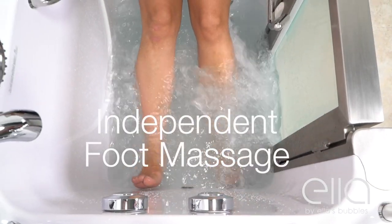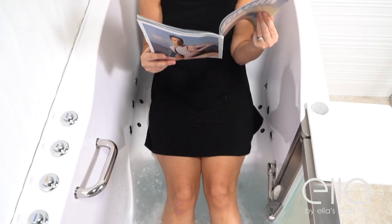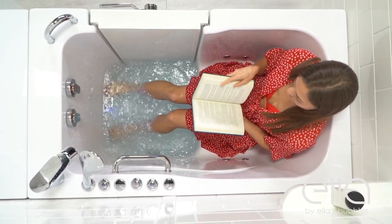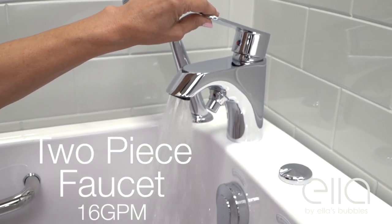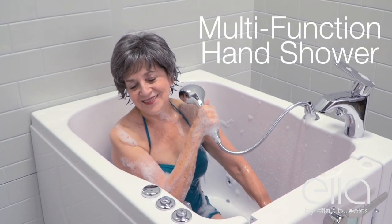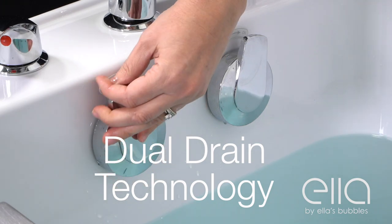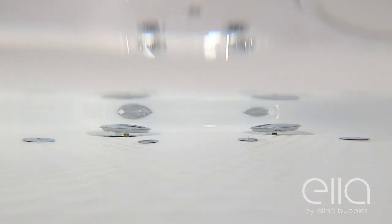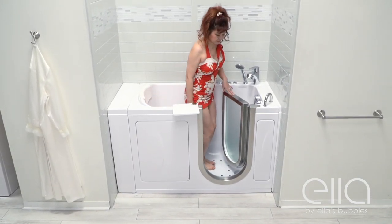Almost every Ella walk-in tub can be outfitted with independent foot massage, so you can enjoy the luxury of a Hydro Foot Massage without having to fill up the entire tub. Our fast-fill faucet sets fill your tub quickly and come with an extendable multifunction hand shower. And our dual drain technology is the best in the industry — dual oversized drains eliminate water from your tub quickly, so there's minimal wait time and you can be out of your tub in no time.